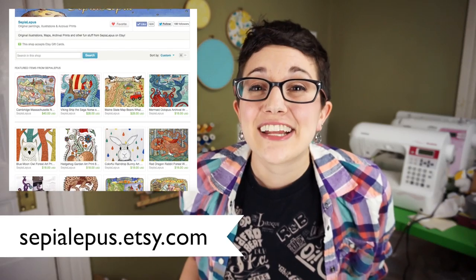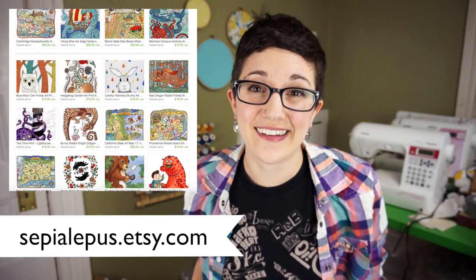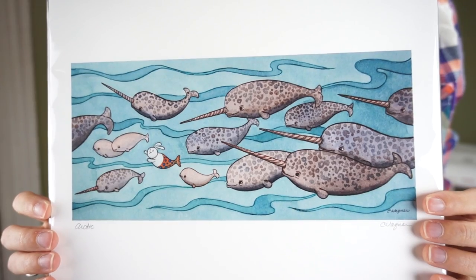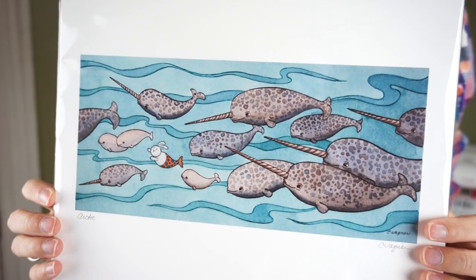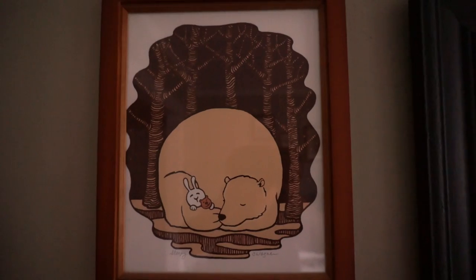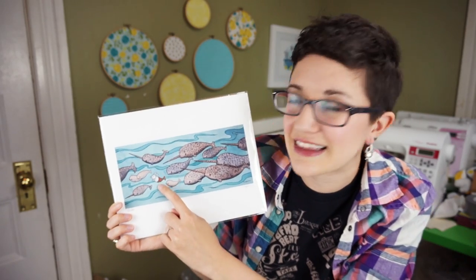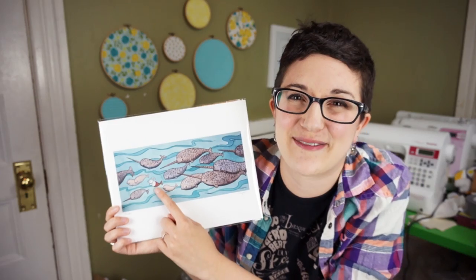The last one I'm going to talk about today is called Sepia Lipis. She's an artist named Carrie Wagner and I originally found her because she sells her work in and around Providence, Rhode Island. I absolutely love her art style. She does a lot of really beautiful work that features animals like these narwhals. I also have a lot of prints of her work hanging in my living room. She usually hides a little rabbit in each of her paintings and I particularly like this little mer-rabbit swimming with the narwhals.